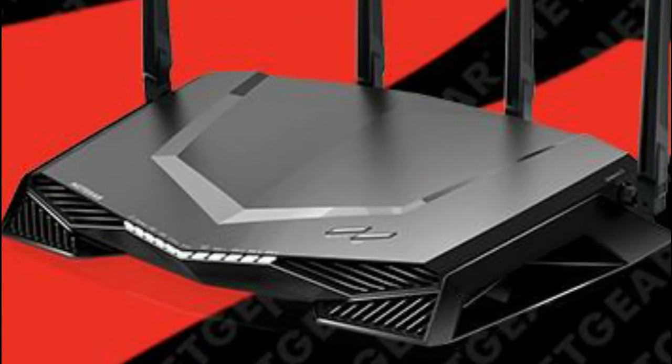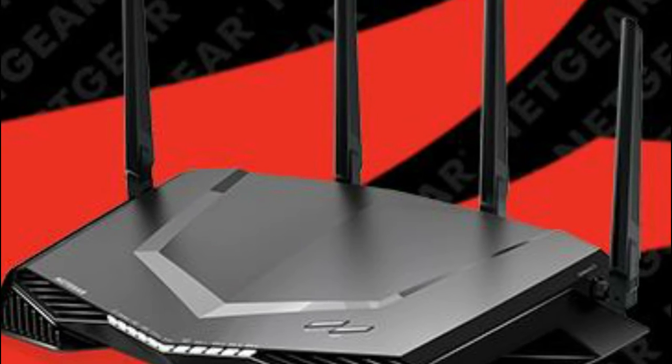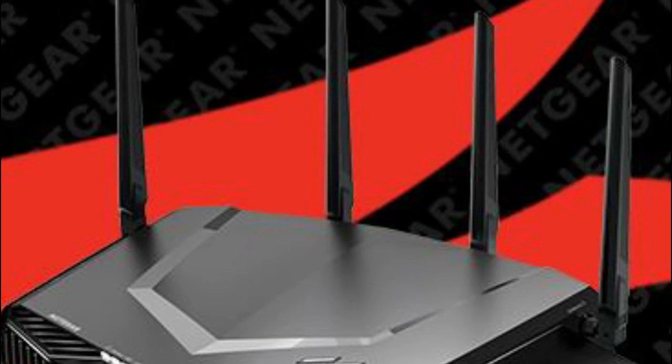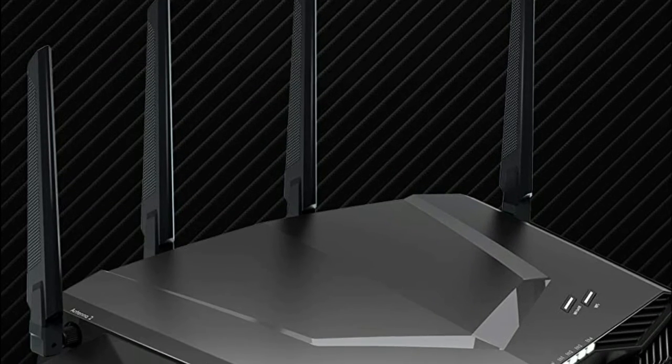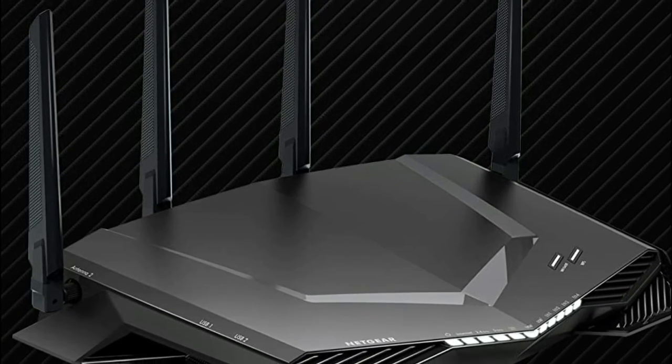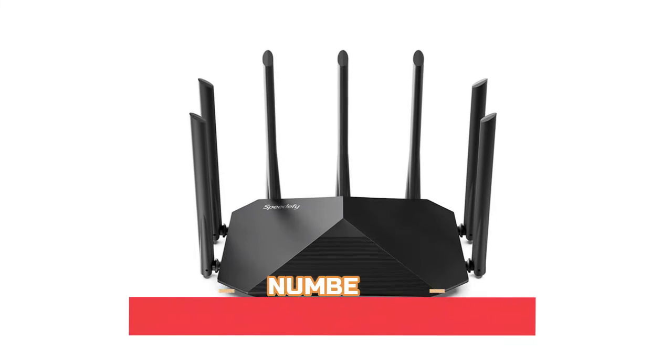Amp up your Wi-Fi with an AC2600 dual-band router that delivers blazing-fast speeds up to 2.6 Gbps. Minimize ping and maximize performance with four gigabit Ethernet ports for lag-free wired connectivity and a 1.7 GHz dual-core processor for network efficiency.